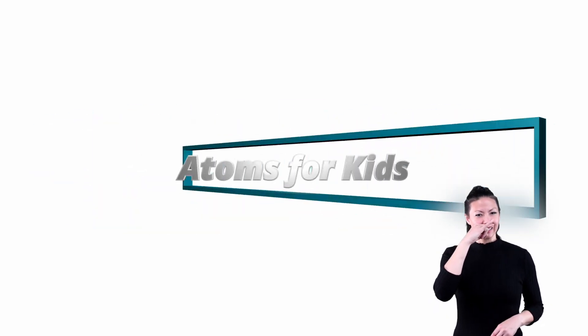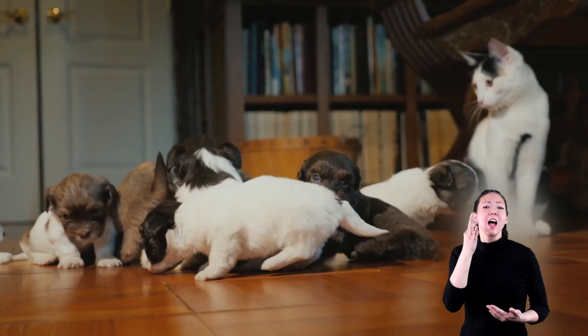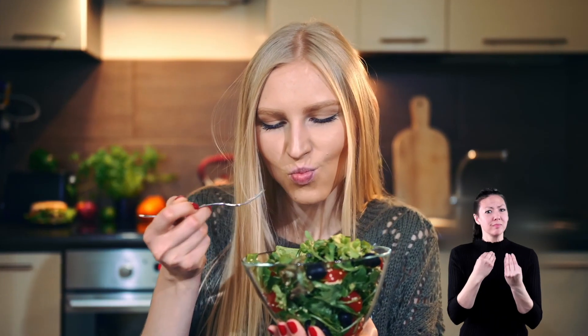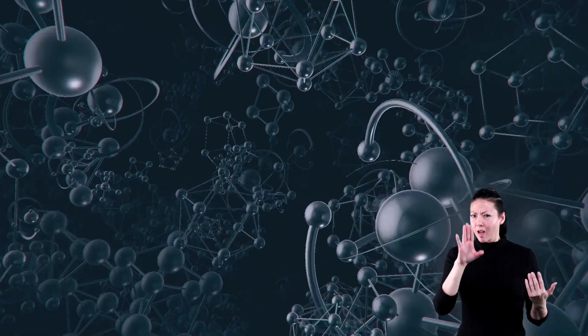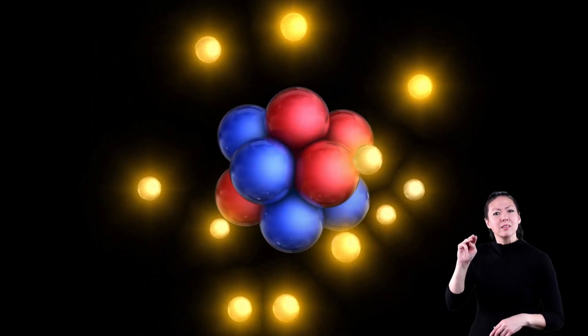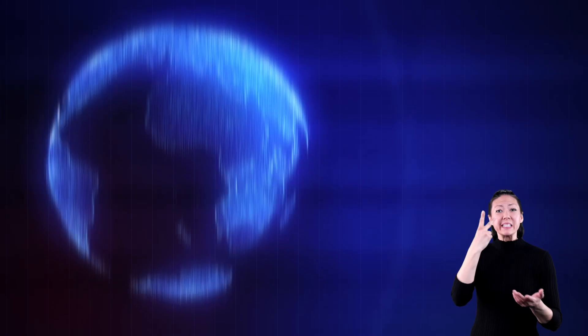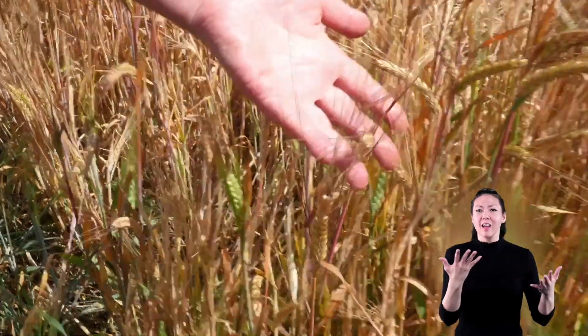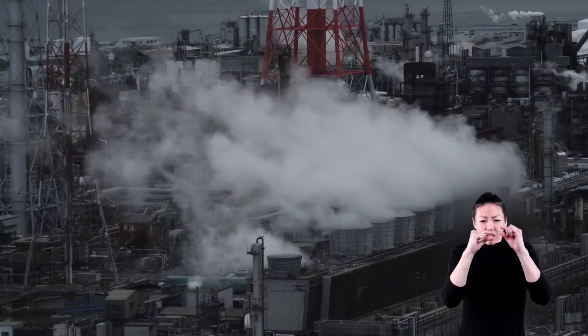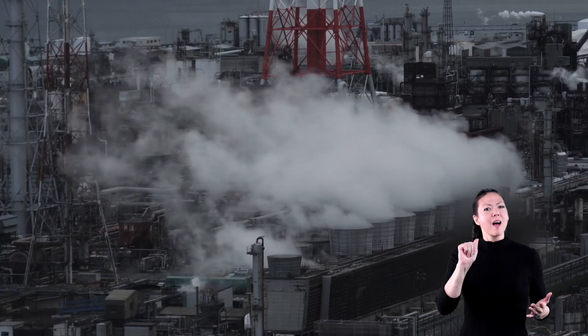Atoms for Kids. Look around you. See the desk you're sitting at? The clothes you're wearing? The couch in your living room? The dog or cat that might be lying on that couch? And even that healthy snack you may be eating? Believe it or not, all of those things are made up of atoms. In fact, everything in the world that you can see, touch, and even things you can't, such as air, are made up of tiny building blocks called atoms.